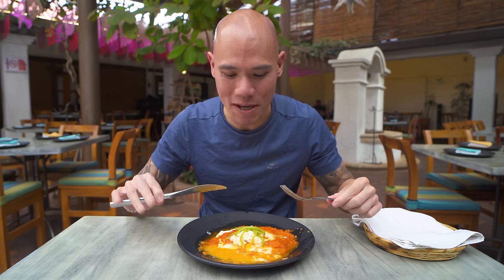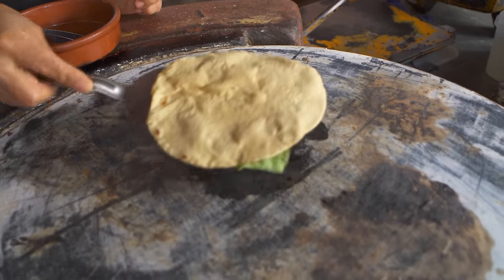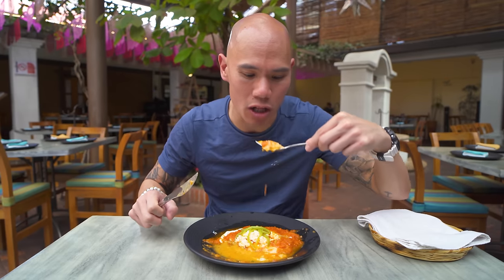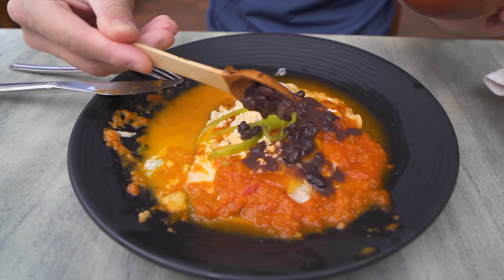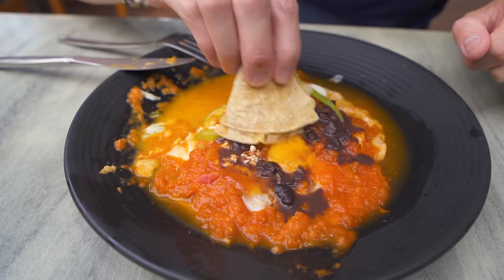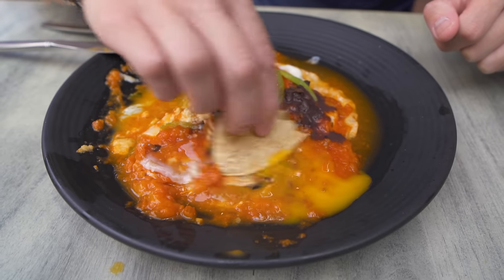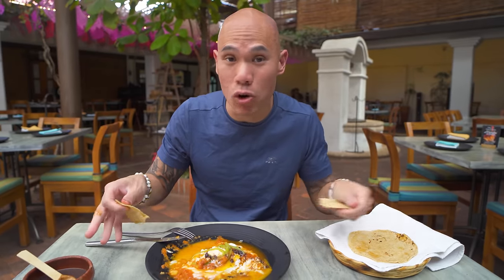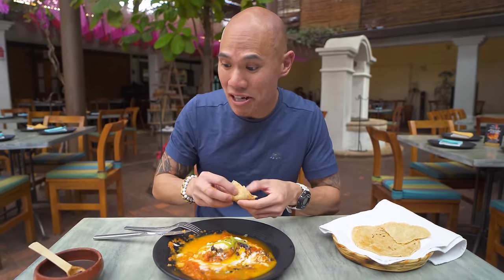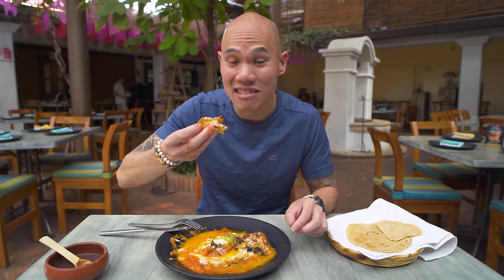That runny egg is so creamy, and the salsa is really nice — not spicy, very tomatoey. I really love the Oaxacan Mexican pepper leaf; it adds a nice herby flavor. That tomato salsa really makes this dish. They also brought over fresh frijoles — look at that, give them a nice mix with the egg. The tortilla just soaks up the egg, and those frijoles have a really strong bean flavor. With the eggs and salsa, this is a delicious dish.